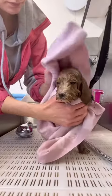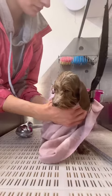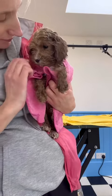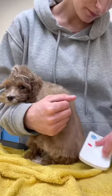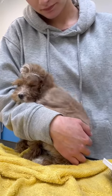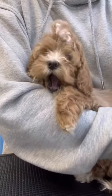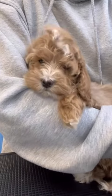It was then time to get her dry and I can't believe how well she did — she didn't even cry once in the bath. I then gave her a brush while drying her off, and I used my stand dryer on the lowest setting so it wasn't too powerful or loud. Mabel was so sleepy at this point and enjoyed lots of cuddles.